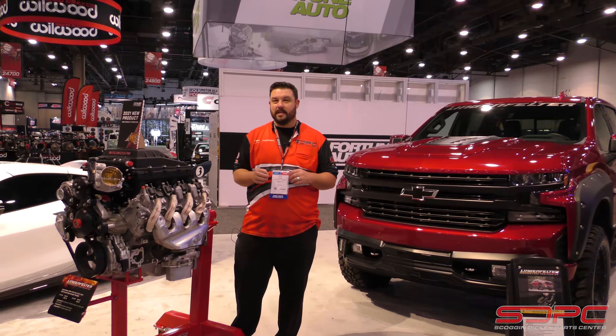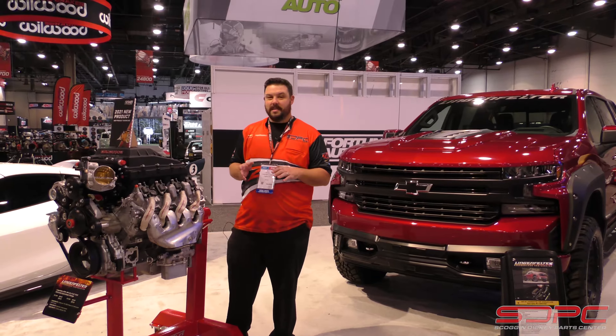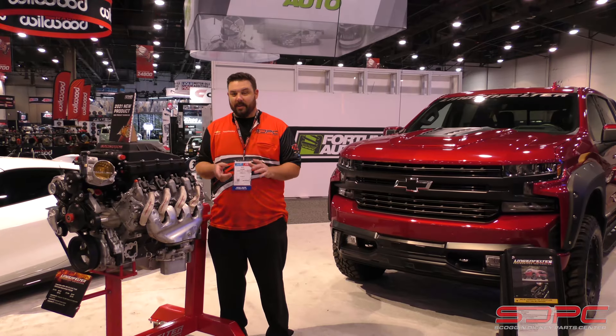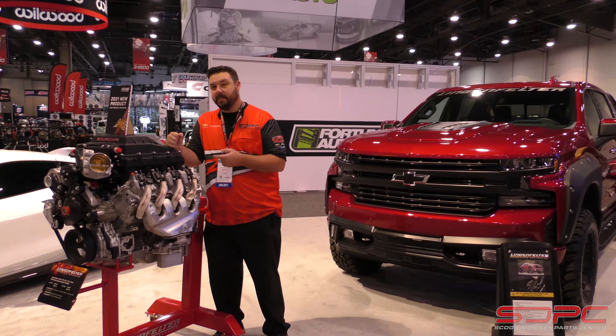We just talked about the C8 supercharger kit over in the Magnuson booth. We came over here to the Lingenfelter booth, one of my favorite booths here because just like us, they like to dress up crate engines like crazy and for high horsepower. Just like the supercharger kit for the vets though, Magnuson and Lingenfelter teamed up again to offer one for the 2019 and up pickups.